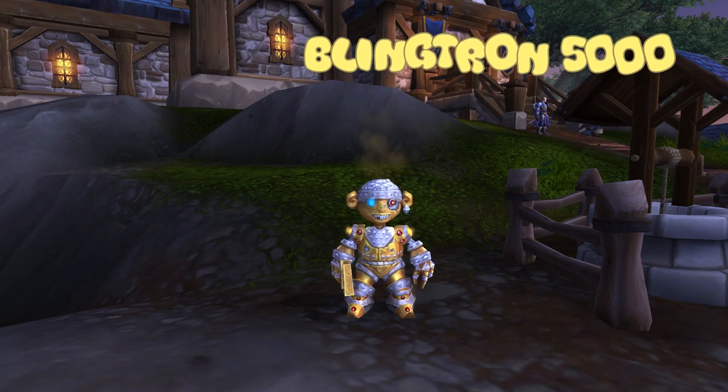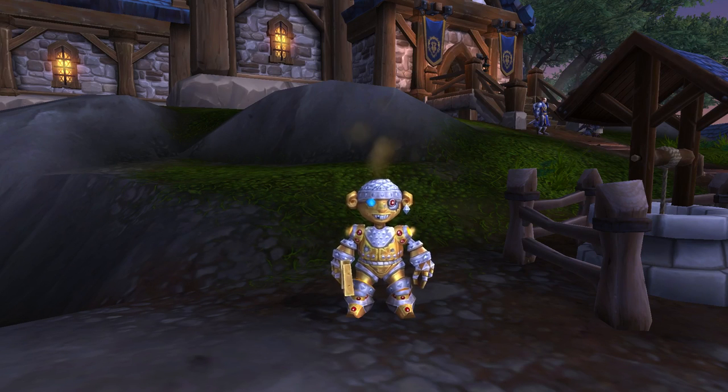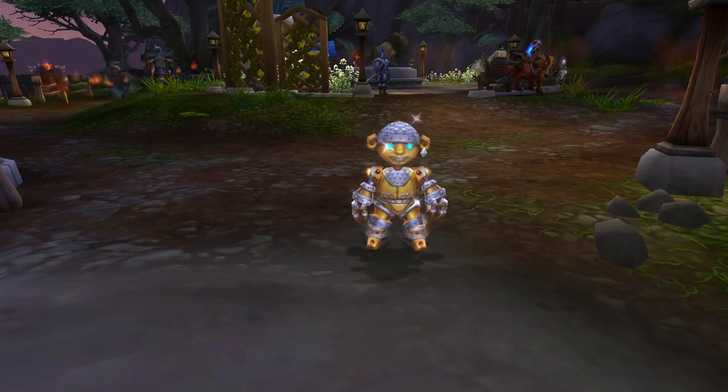Blinktron 5000 will give you the WoD crafting mats for your profession, which is good especially if you're leveling and you want to stockpile as you level. Blinktron 4000 will give you the rare gems from Mists of Pandaria.